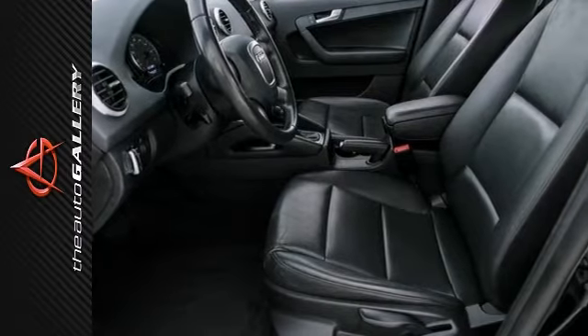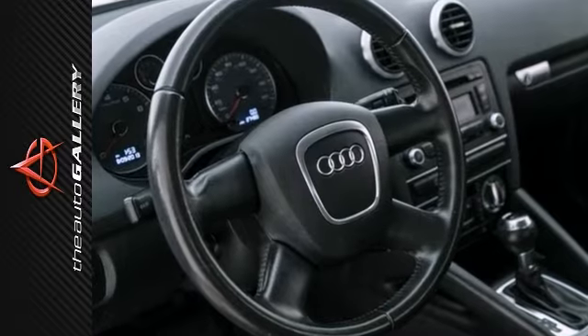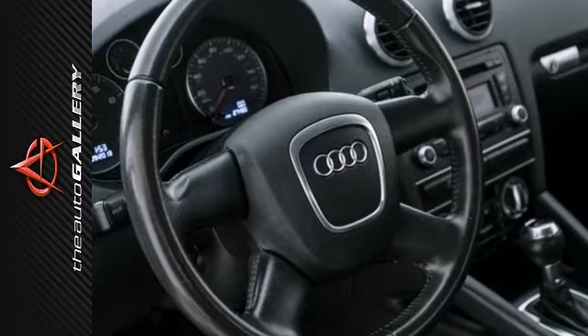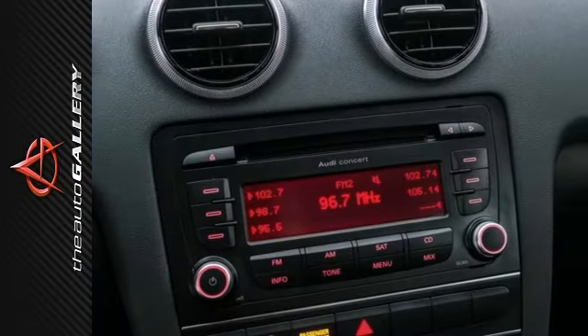The exterior is finished in a brilliant black with a black leather interior seating surfaces. The Audi A3 has been very well maintained, recently serviced, and with only 27,000 miles, it's in great condition.